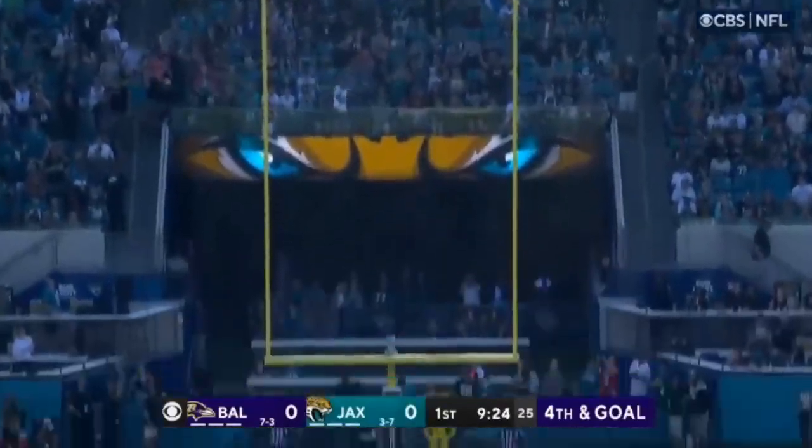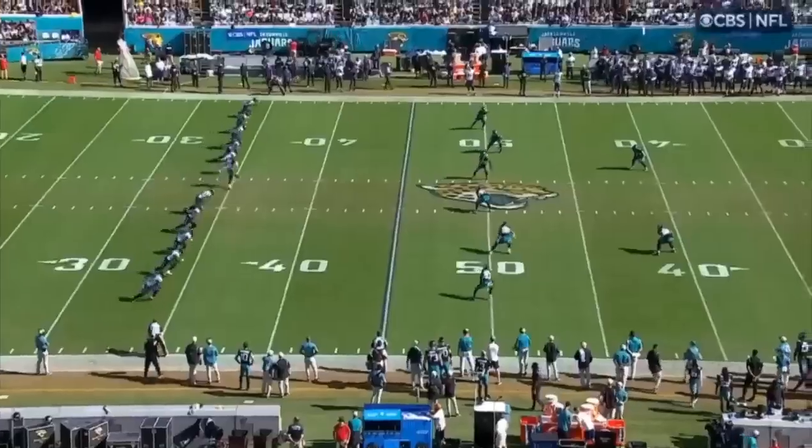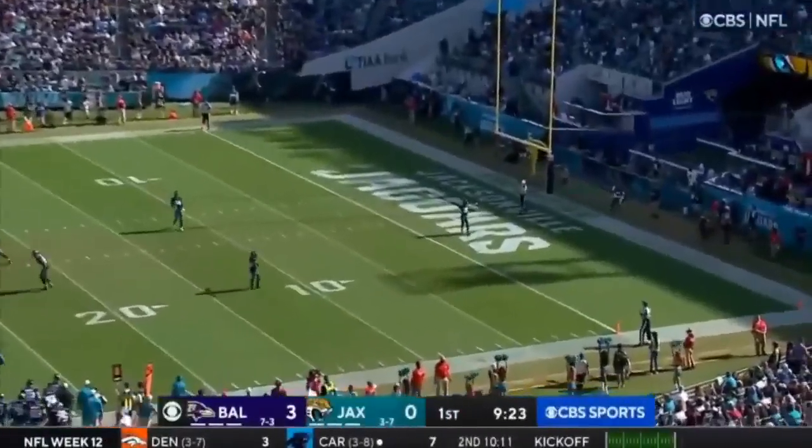Tucker has now made 89 in a row from inside. A good kick — it is a touchback.